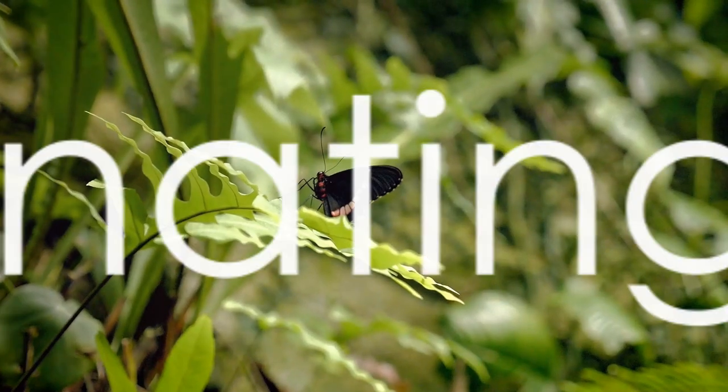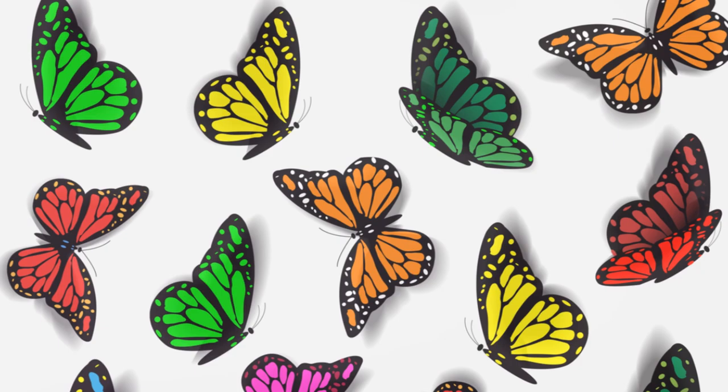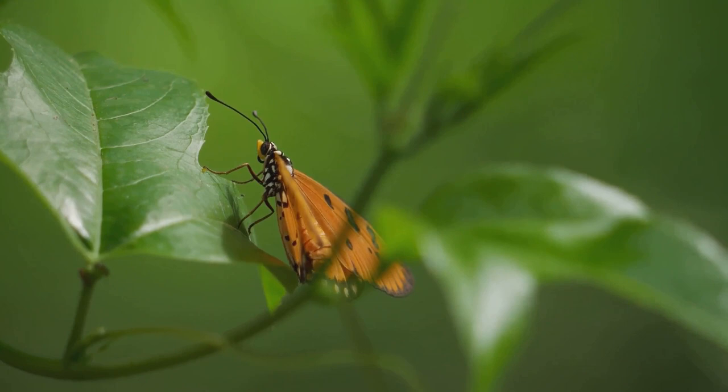Did you know that butterflies taste with their feet? Yes, you heard it right. Now you might be thinking, how is that even possible? Well, the answer lies in their unique biology.